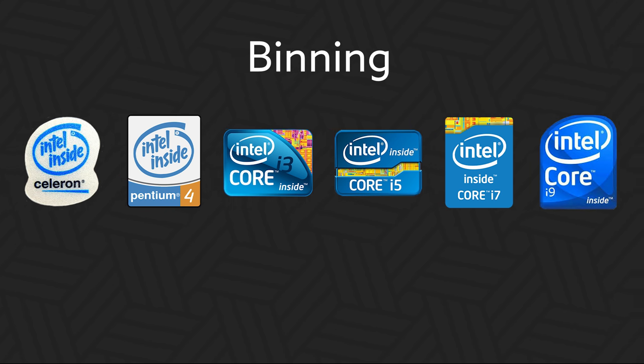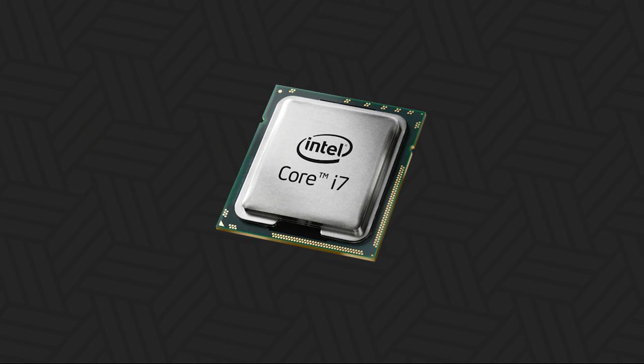So a Celeron or Pentium is sometimes a broken i3, and an i5 is actually sometimes a broken i7. Even within chips, some that can't reach maximum clock speed are locked and sold as a cheaper variant. Intel still did this as recently as 2017. The point is that rather than throw out a defective wafer or defective chips, you can still salvage your yield.